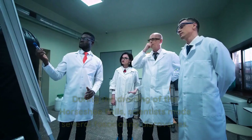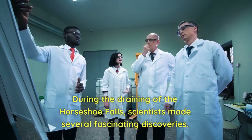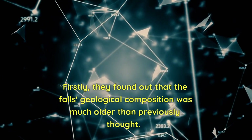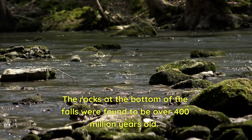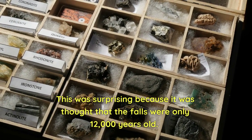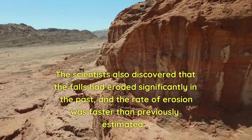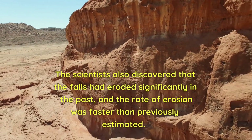During the draining of the Horseshoe Falls, scientists made several fascinating discoveries. Firstly, they found out that the falls' geological composition was much older than previously thought. The rocks at the bottom of the falls were found to be over 400 million years old — surprising, because it was thought that the falls were only 12,000 years old. The scientists also discovered that the falls had eroded significantly in the past, and the rate of erosion was faster than previously estimated.